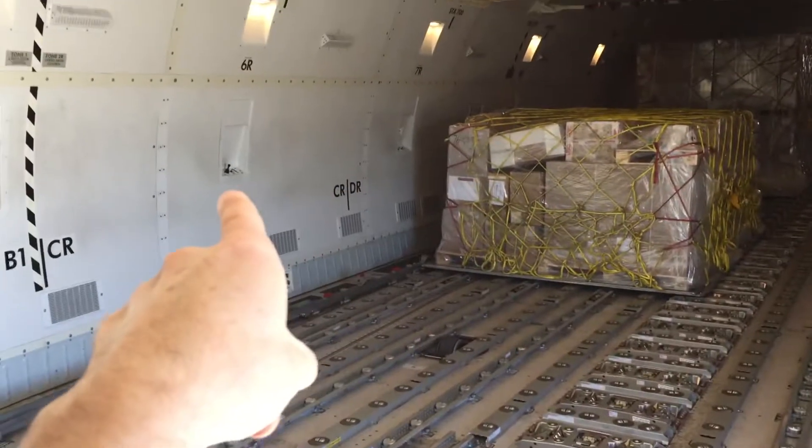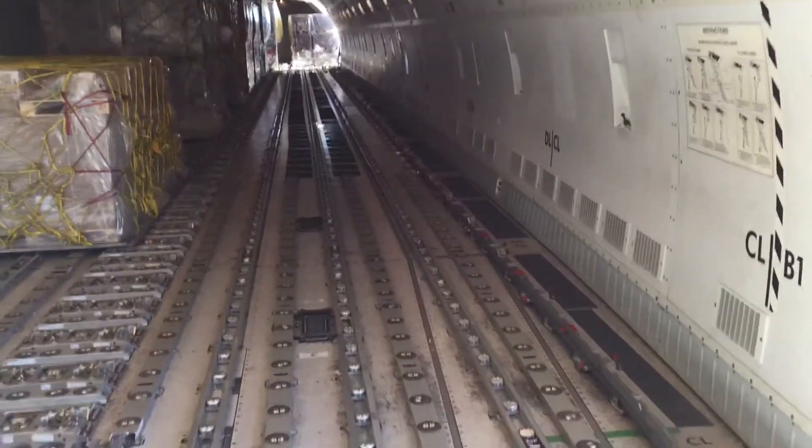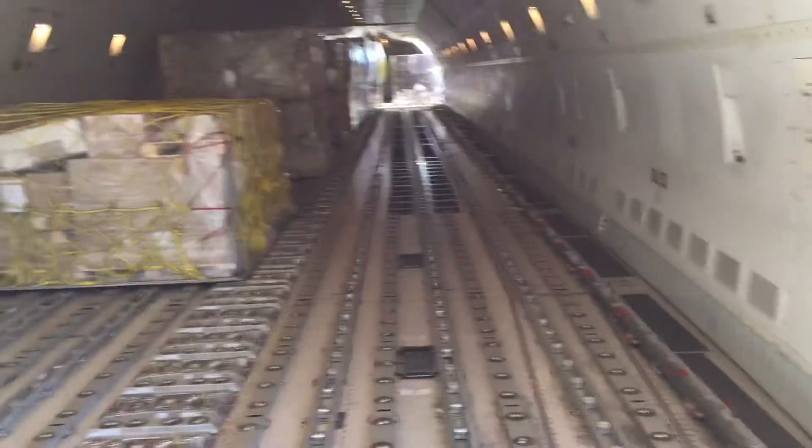They have a series of control stations that go along the length of the cargo van on both sides, that those guys use to control the loader. Pretty fascinating.